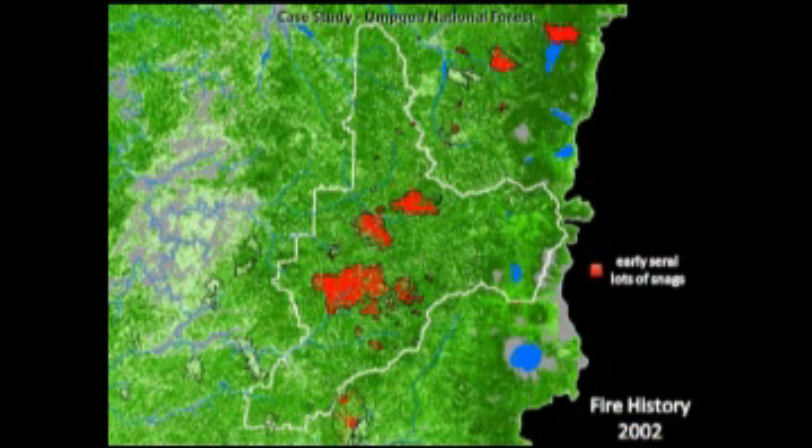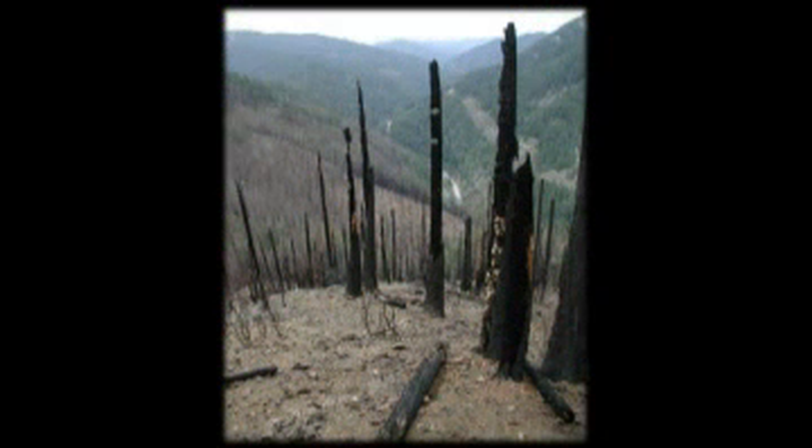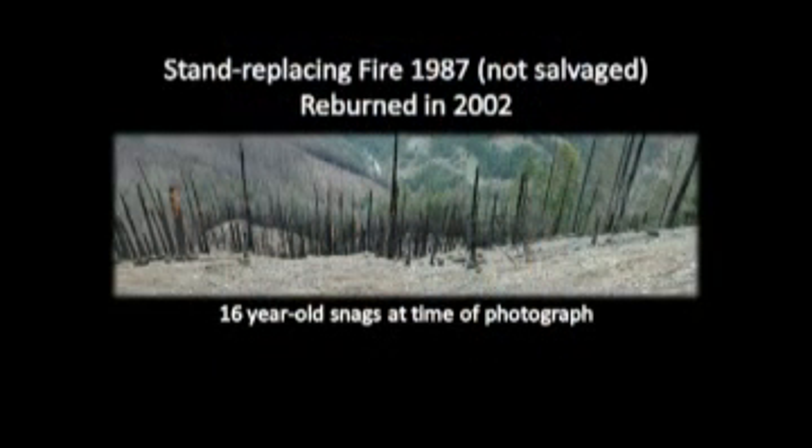2002 was a big fire year — a record-breaking fire year. 89,000 acres burned on the Umpqua, and some of it overburned that 1987 fire. This is what that looks like — these snags are 16 years old, photographed a year after the fire burned through there.